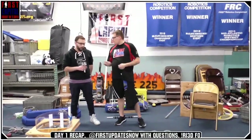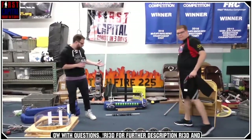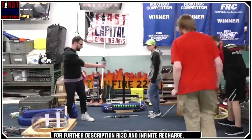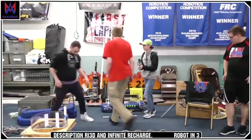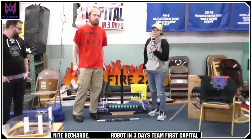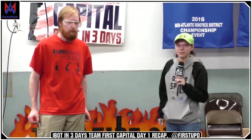Do you want to move on to the intake mechanism? The intake crew has put together — I think they're on iteration three now. Hello, my name is Michaela. I'm with First Capital RI3D and an alumni of Team 365. And I'm Richard Skinner. I'm an alumni and mentor of Techfire 225.